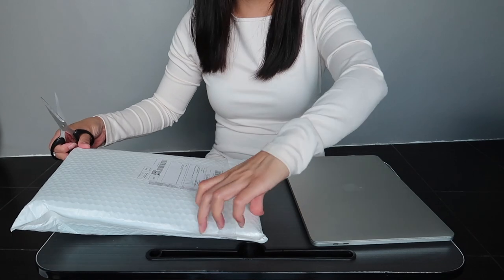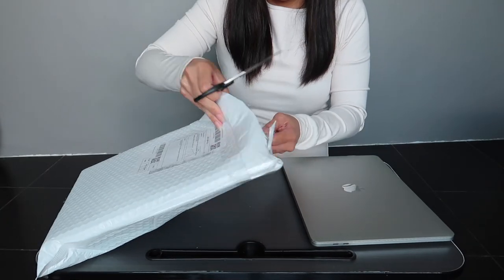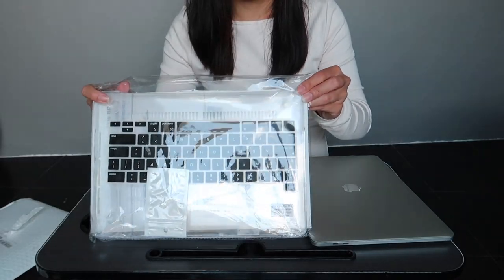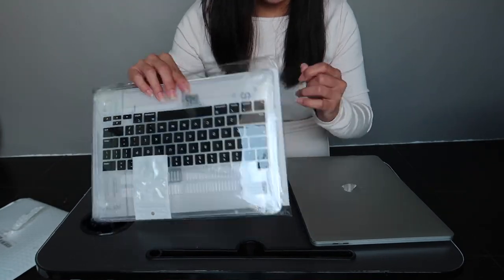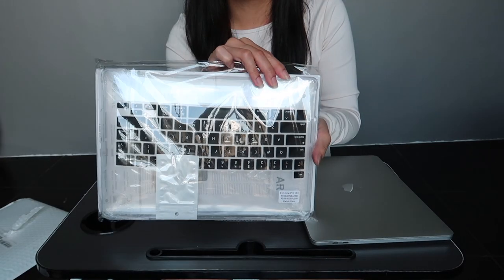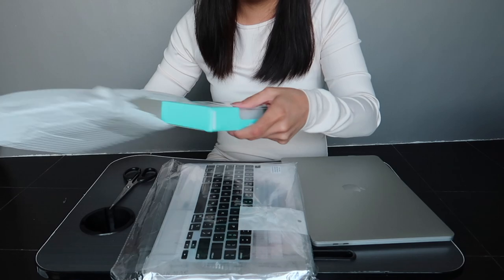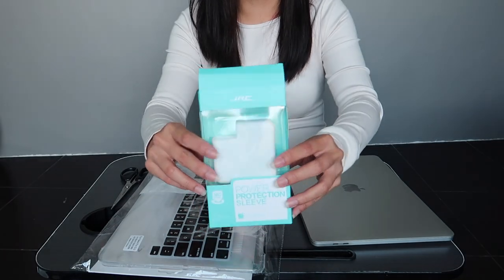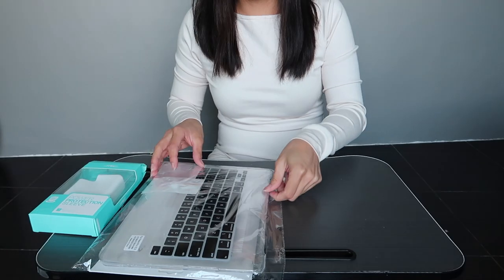Let's open the next item carefully — the clear hard case. Originally it came with a keyboard cover, but I requested that they make the keyboard cover black, and they did. Inside there's another item — silicone protection for the charger adapter. Let's open that too.